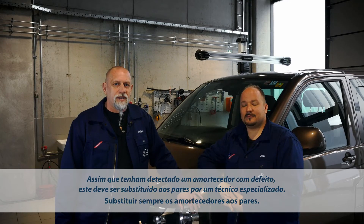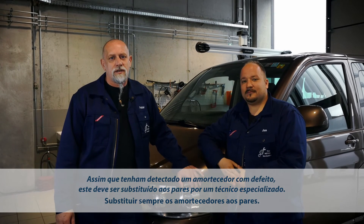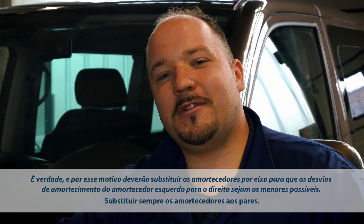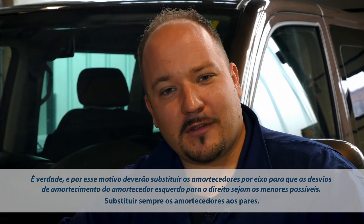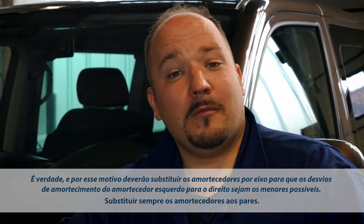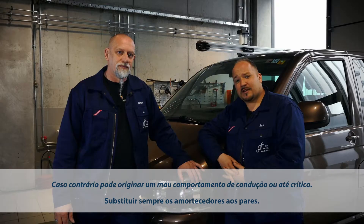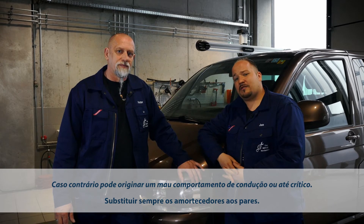Once you have diagnosed the shock to be damaged, you should see a repair specialist to have both assemblies per axle replaced. You should have them replaced in pairs to make sure there is as little difference in the damping performance as possible between the left and right-hand shock. Otherwise, the vehicle's road-holding behavior is poor or even dangerous.